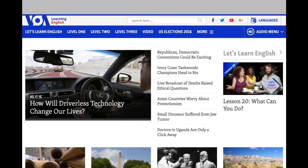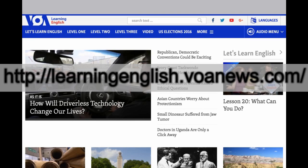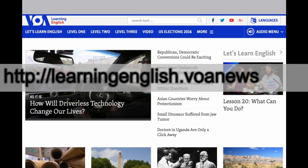The website I recommend is VOA, Voice of America English News. There are real news articles about America. It is a special news articles website because it's designed for people to learn English.